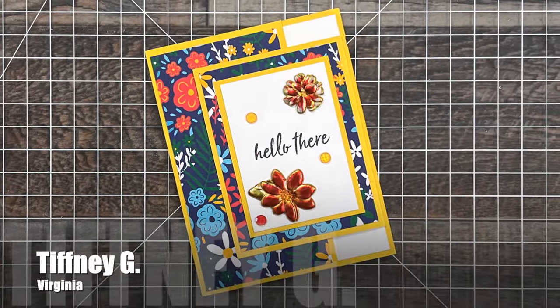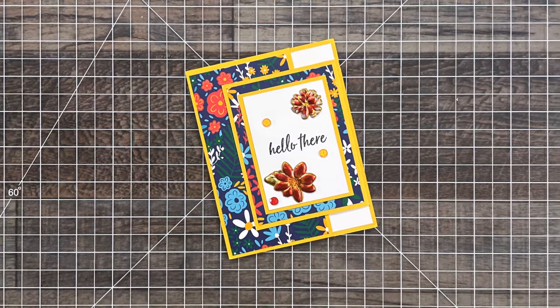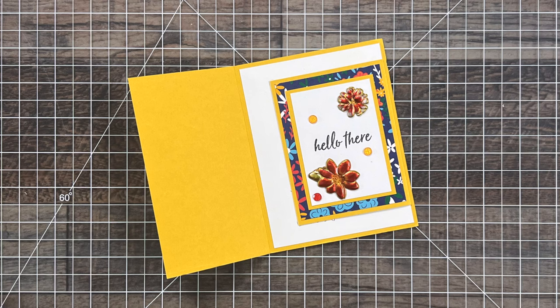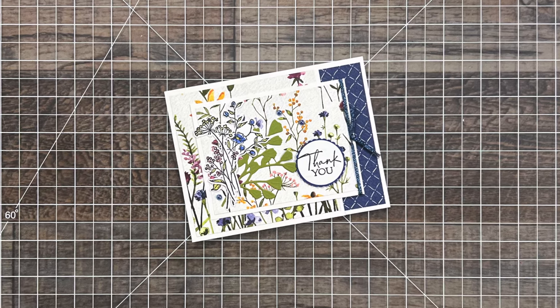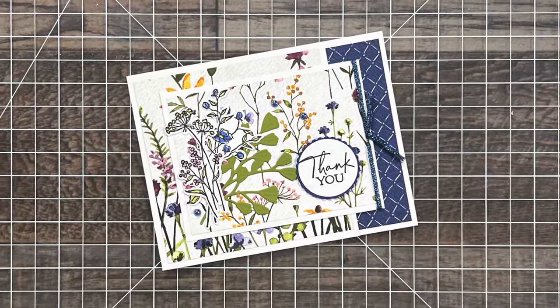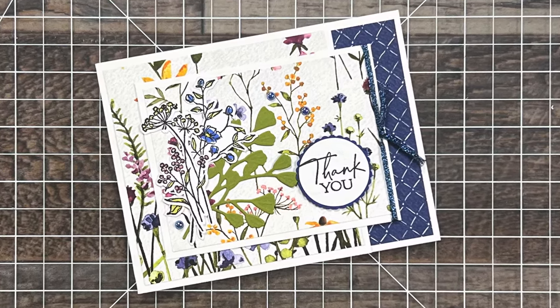This beautiful hello card came from Tiffany G of Virginia. I love the floral paper and her metallic embellishments there on the front. Tiffany, if you're watching this, I'm going to reach out via email about the enclosure and the note inside your card. You might have noticed that Tiffany's card was a fun fold, and so is this card from Connie Yu of Nevada. Loving the gorgeous florals with the blue paper and especially how she has added the extra floral stamps and die cuts to the focal point.